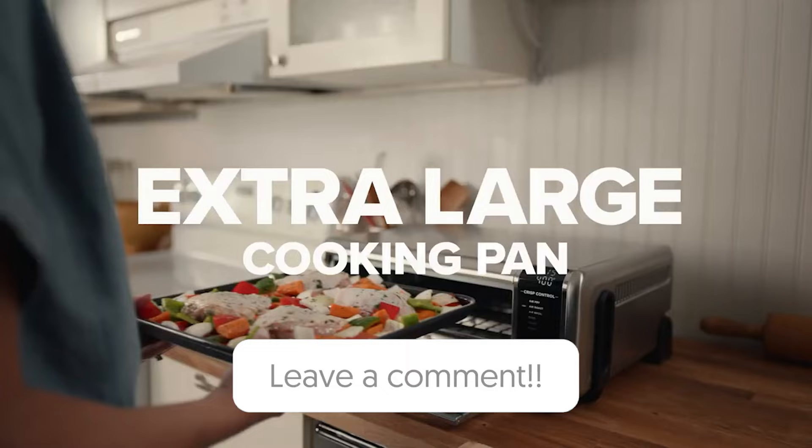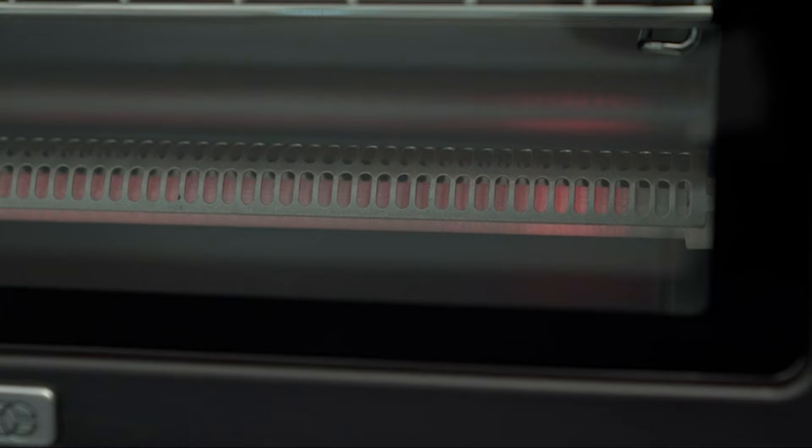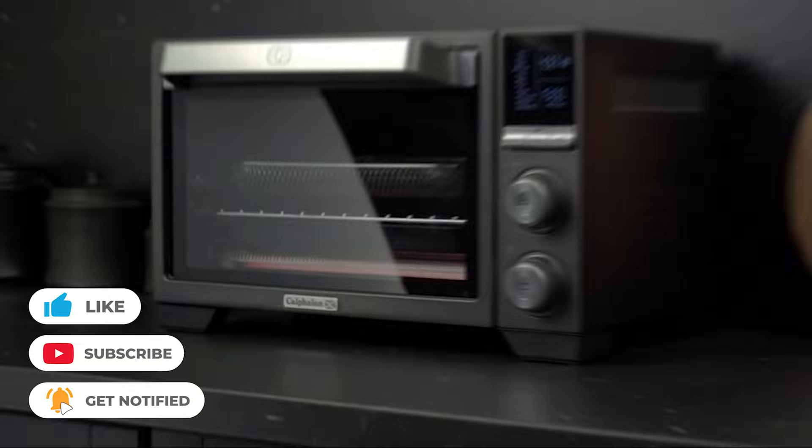Curious about your choice? Drop us a comment below and let us know which air fryer toaster oven is winning your heart. Thanks for tuning in. If this video shed any light on your toaster oven quest, show some love with the like. Don't forget to subscribe so you won't miss our upcoming guides and reviews. Can't wait to catch up with you in our next video. Until then, see you around folks.